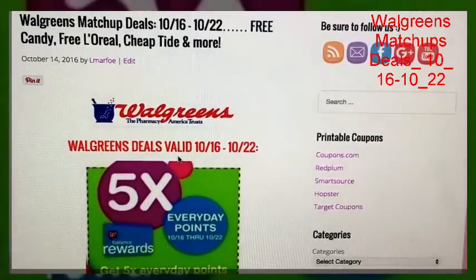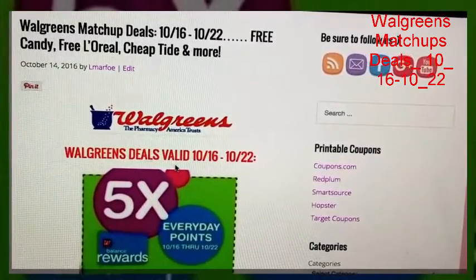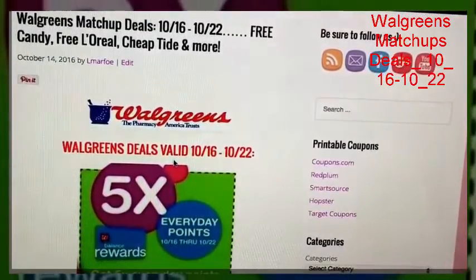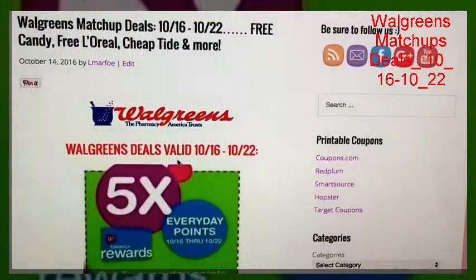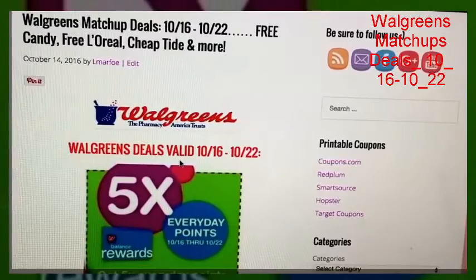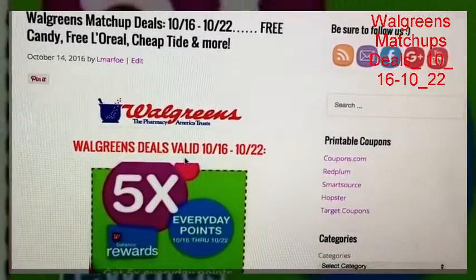Hey guys, it's Llewellyn and I've had a lot of people request a Walgreens matchups video — thank you so much for letting me know. Whatever you guys need, just comment and let me know. There's a lot of you out there who do not have a CVS by you and you're looking to grab some deals at Walgreens. So I'm going to add this each week in my to-do and will definitely be doing a Walgreens and a CVS matchups deal video on Friday for you guys to show you the deals for the upcoming week.